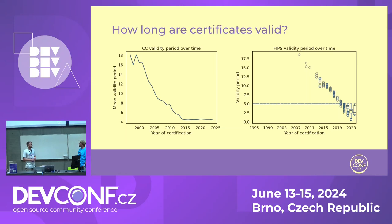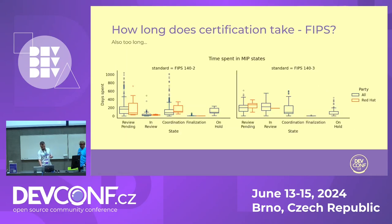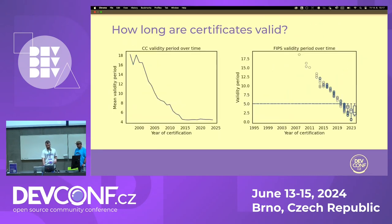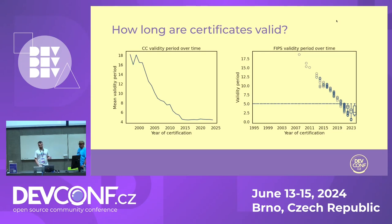Once the certificates are processed, you can see information about the validity period. It has gone down as you might expect from a security standpoint — it's not easy to maintain that a product is secure for so long. In FIPS and CC it's now two years. RHEL is certified under the US scheme — NIAP — which requires just two years, which is considered more secure.